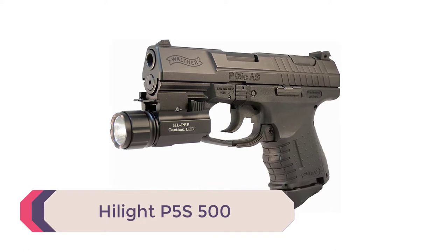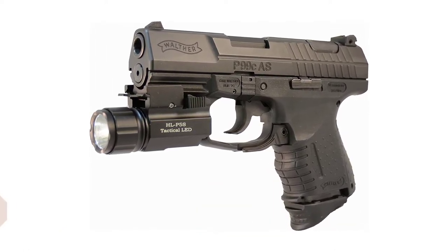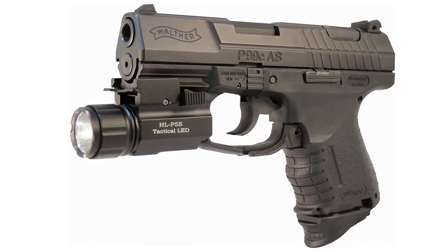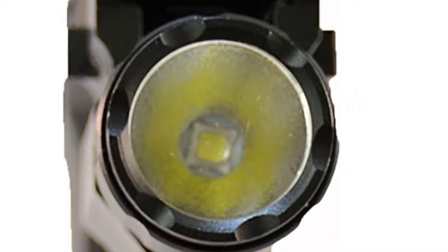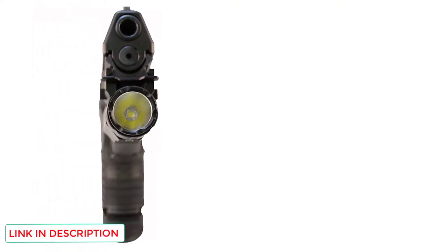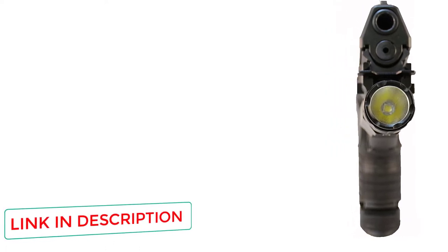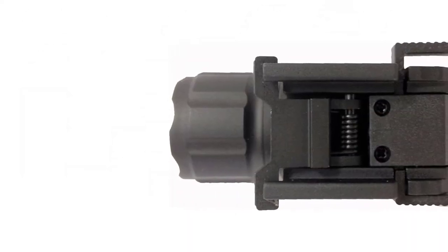For those on a budget who do not want to sacrifice quality, there is the Highlight P5S. Weighing only 2.8 ounces and measuring only 2.5 inches long, this little pistol light packs a punch with a maximum output of 500 lumens. The Highlight P5S fits securely to the rail with minimal movement and no altering of the gun's performance. It is very well-made and solid, and can take quite a beating in the field.